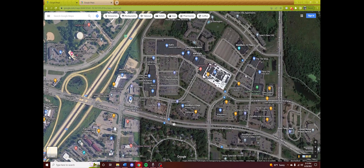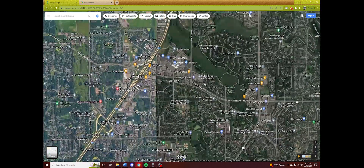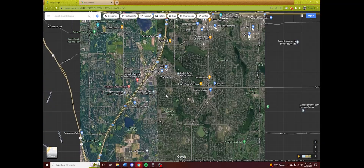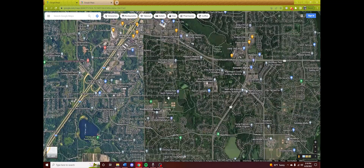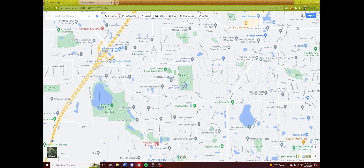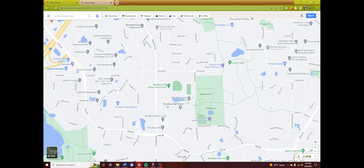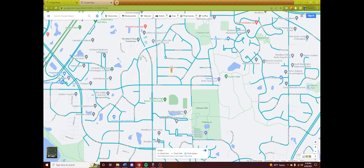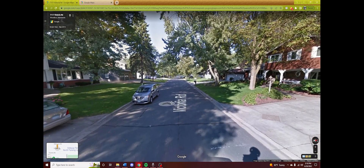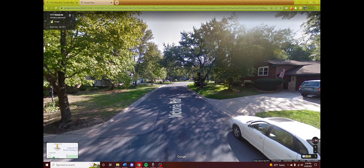There aren't really residences here — it's separated. You have the residences and then you have the commercial area, and the only way to realistically get from one place to the other is by driving. Let's say you live somewhere around here and you want to walk or bike somewhere. Well, first off, there are no sidewalks, so you're going to have to walk on the road with cars.